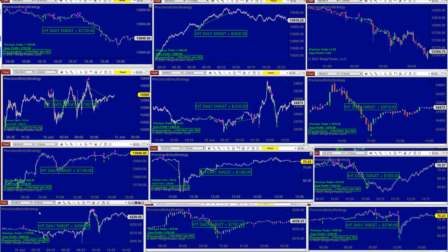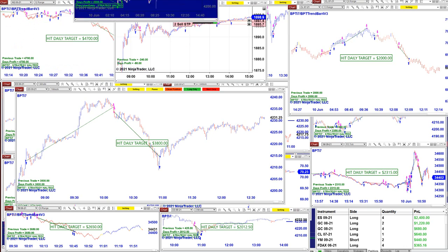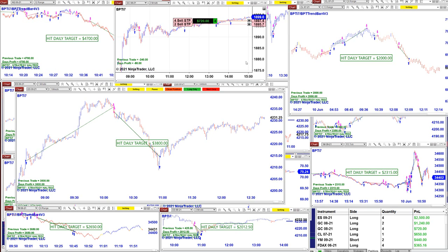CL one minute: also 1280. NASDAQ three minutes: 1700. ES: 2000, ES: 27. And CL five minutes. I want to show the other auto trade — the TI7 — which is a totally different automated trade. The TI7 for NinjaTrader 8 is a total different algorithm than this precision automated trade.